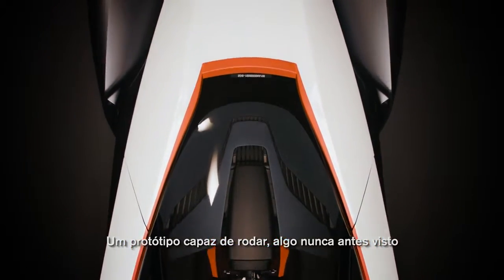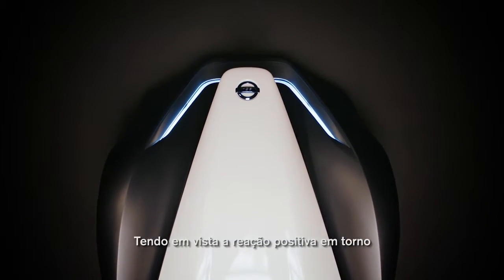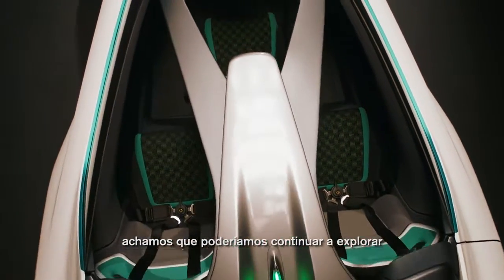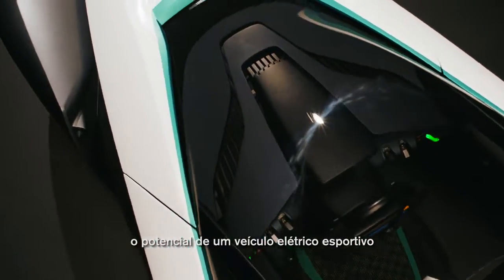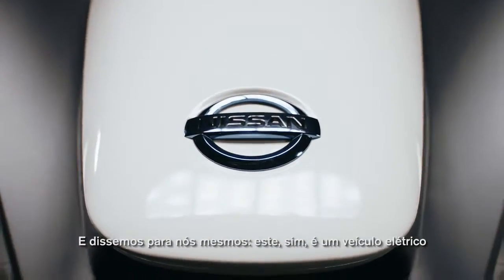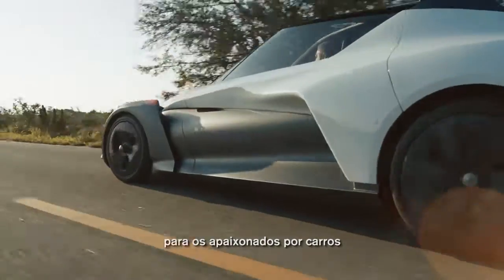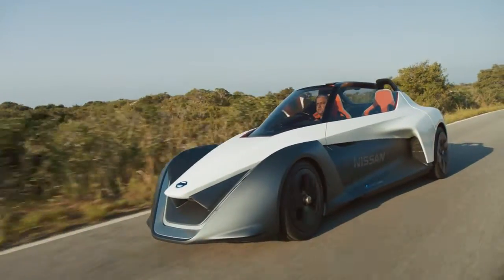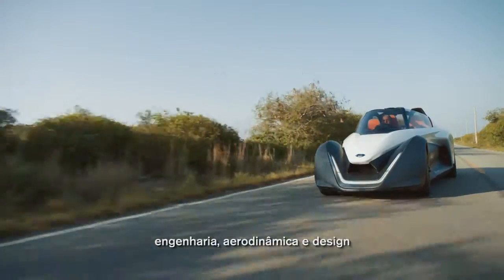The first running prototype. After the positive reaction of the BladeGlider concept car in 2013, we felt that we should continue to explore the potential of a sporty EV. We have been saying to ourselves, this is the EV for car lovers. The car itself is a good mix of aerodynamics, engineering and design.